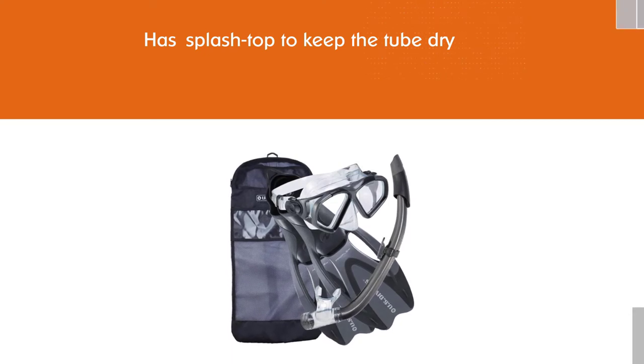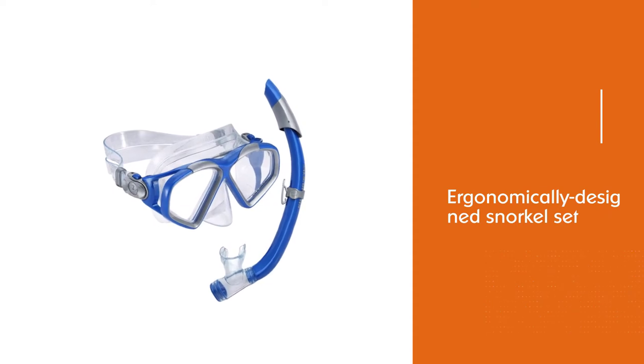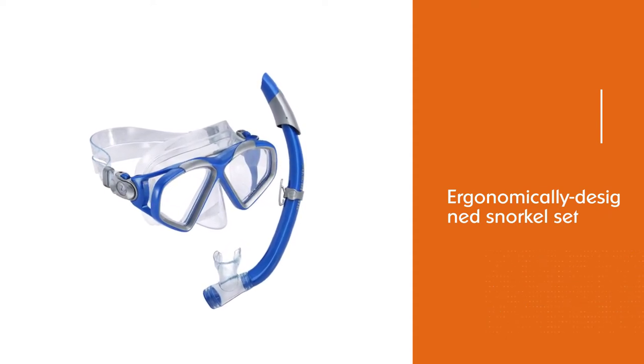The ergonomically designed snorkel set is made with dual material construction that gives you a flexible, secure, customizable fit.